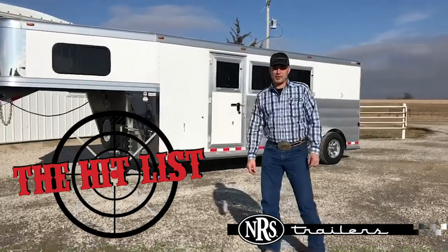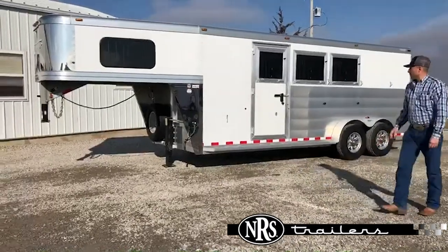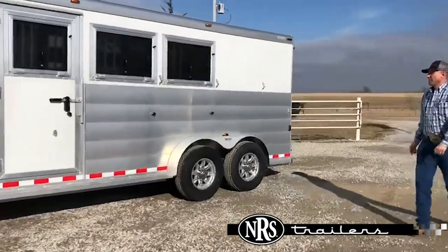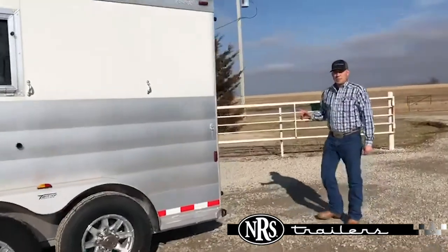I'm going to show you this nice three-horse trailer today. Three-horse slant, drop-down windows, aluminum wheels, butterfly doors on the back.